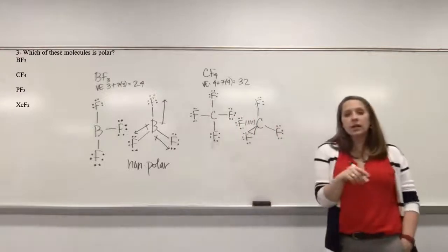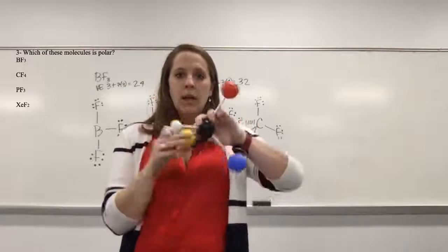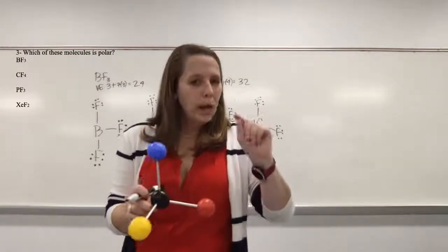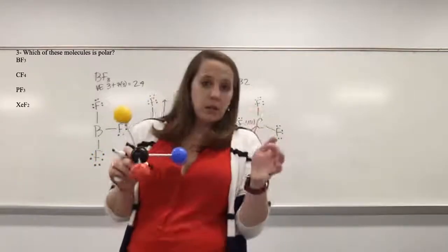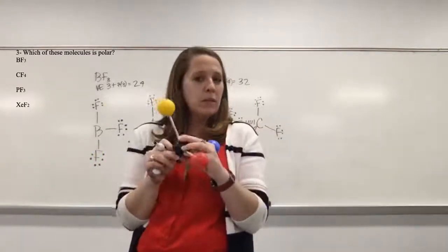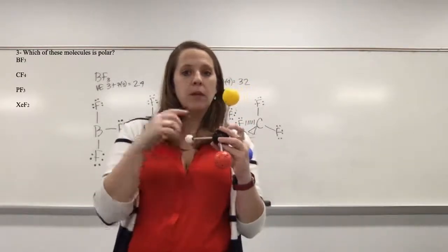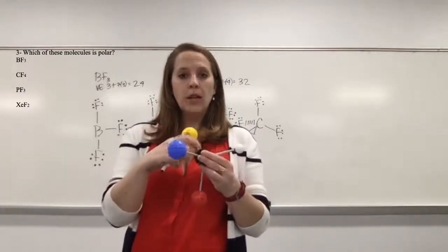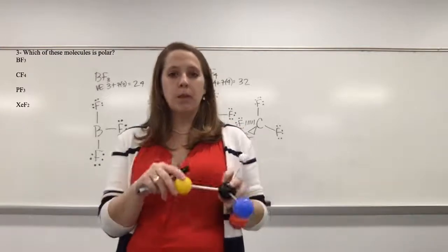We're going to put all of our fluorines around and add lone pairs. So now in this case, while none of them appear to be equivalent because it's hard to think about this in three-dimensional space, when we do think in three-dimensional space, the reality is that all of these components pull equivalently on the central atom. Therefore, our molecule is nonpolar.